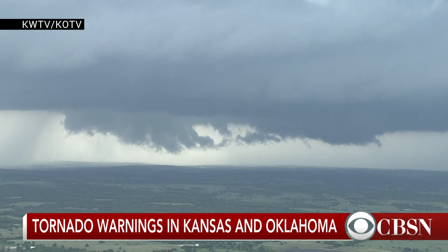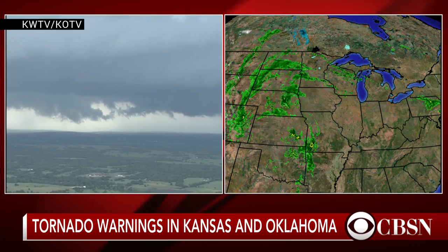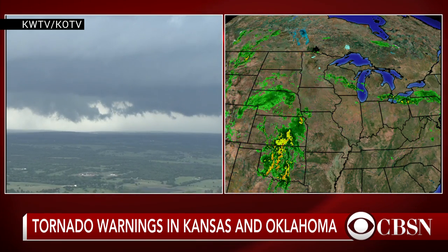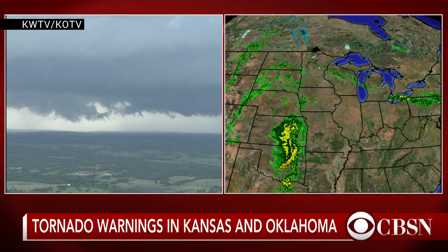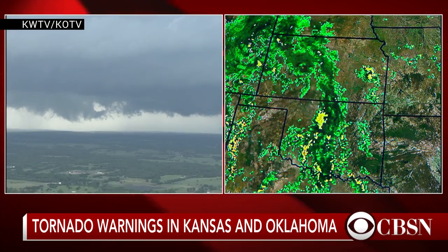Well, that's the area where you get the ingredients needed to produce tornadoes. In the central part of the United States — from Oklahoma, central parts of Texas, right up into central Kansas — that's Tornado Alley. That is the location where you see the ingredients come together the most, and that's why it's known as Tornado Alley.